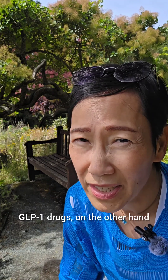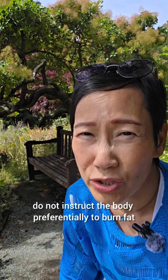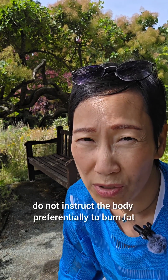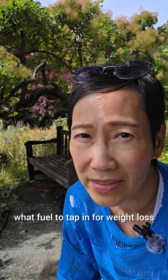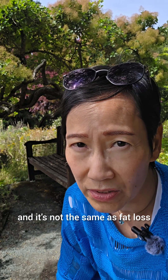GLP-1 drugs, on the other hand, do not instruct the body preferentially to burn fat. They reduce hunger, which indirectly causes weight loss — but that is not the same as fat loss. The body decides what fuel to tap into, and weight loss is not the same as fat loss.